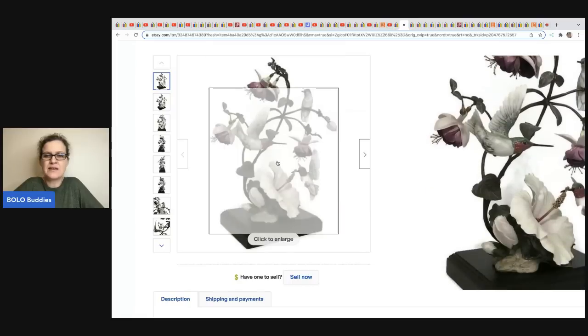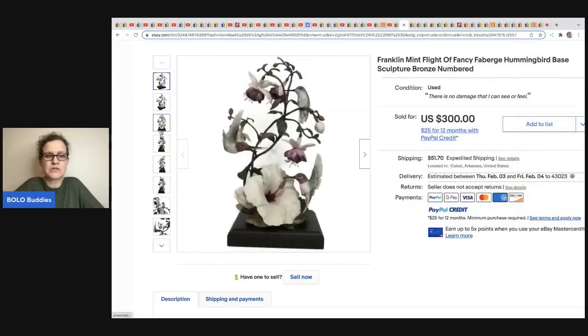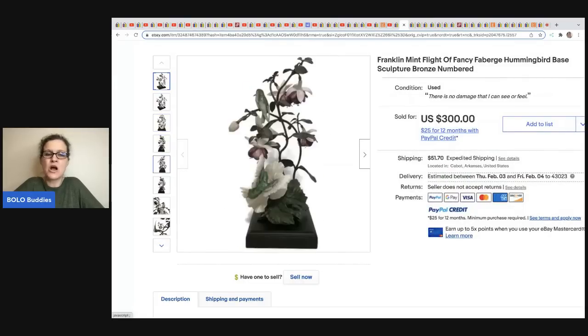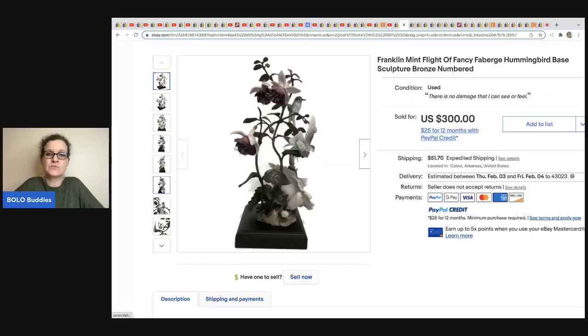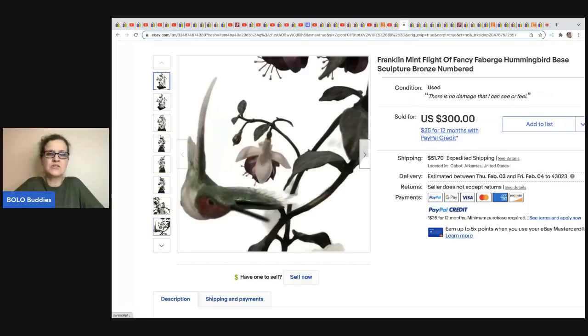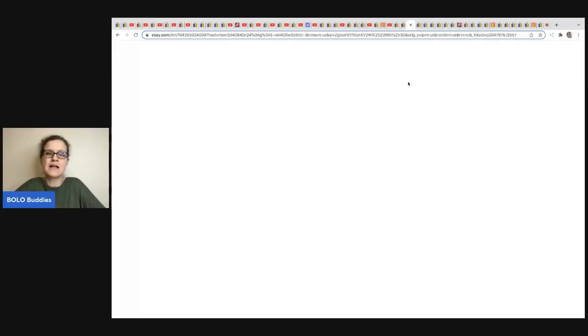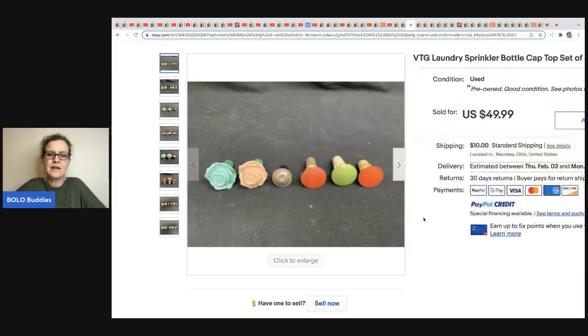Knowing what things sold for is really important — I use WorthPoint too and have a referral link below. On my Sourcing with Bolo Buddies channel I have a video showing why I think WorthPoint is worth it. I held off for a long time but finally got it and I'm so glad I did.